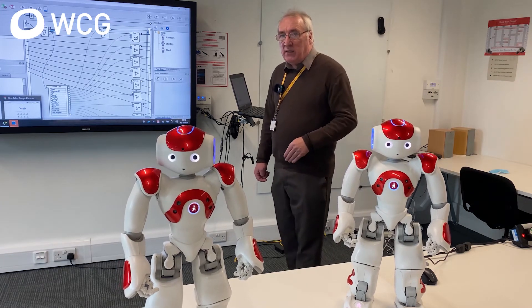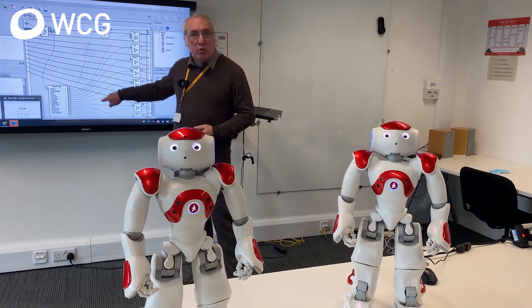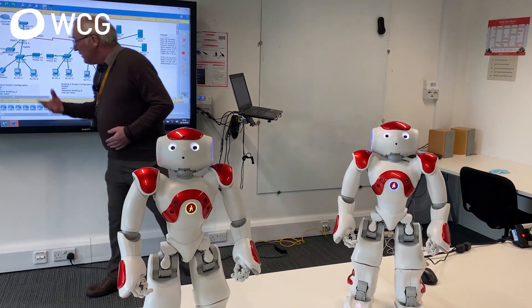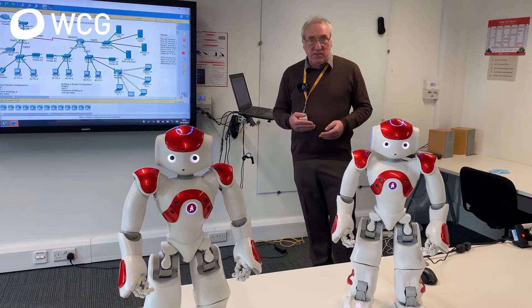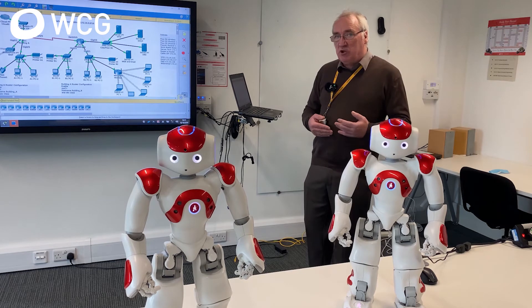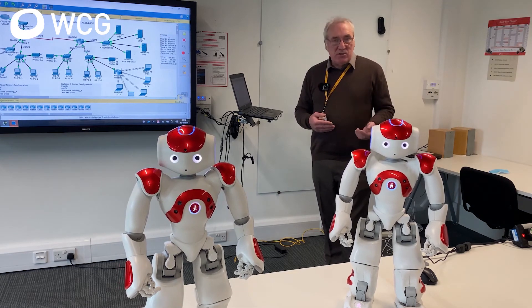The computing course will involve programming and also networks. As you can see, the robots here — we do a bit of programming either in pure code or we use some software to make that happen. We also use simulated software to do our networking. The route from a Level 3 qualification will be either to university or to the workplace, with typical roles including desktop engineers, programmers, or support services.